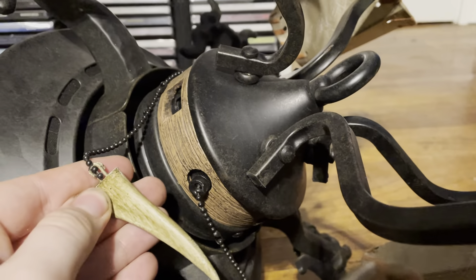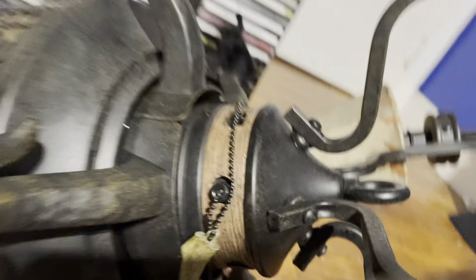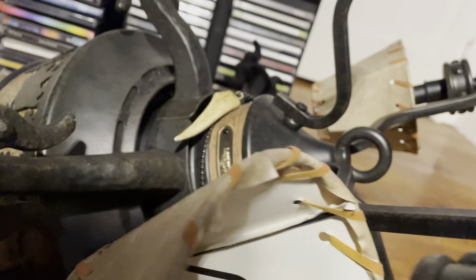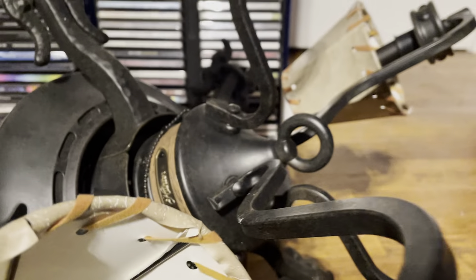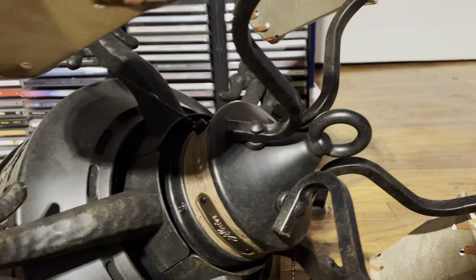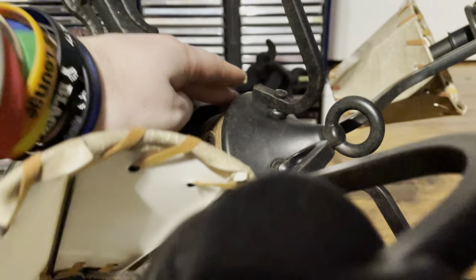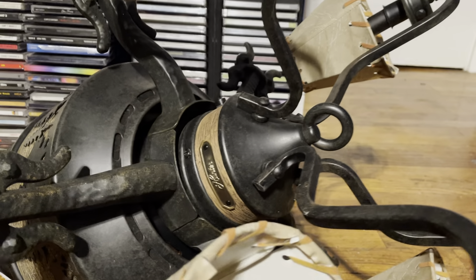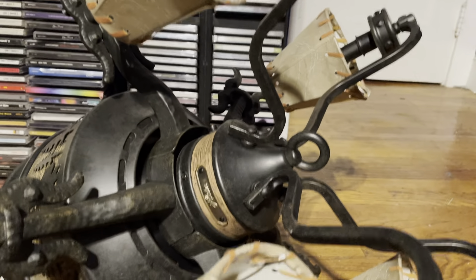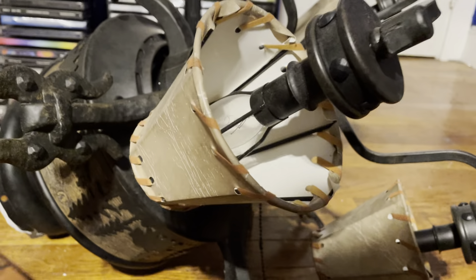It also has deer antler pull chains, which I always found pretty cool. It came down to either this or the Hampton Bay Lodge fan. I figured this was the better option — it's from Hunter, and at $189 it was cheaper than the Hampton Bay at $249. It also has four lights instead of three, so it's better for lighting purposes.